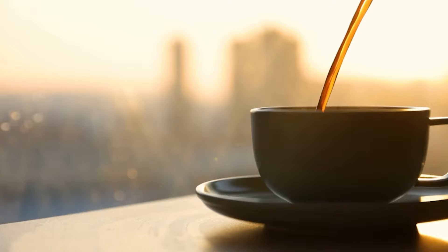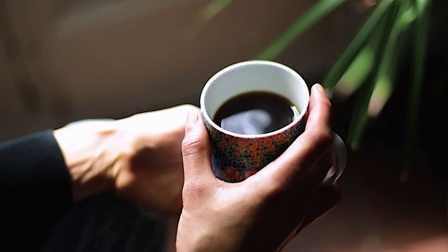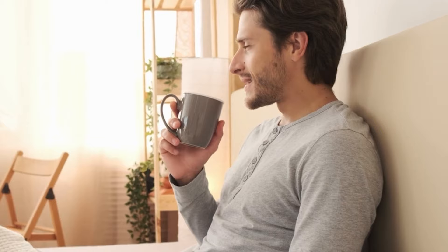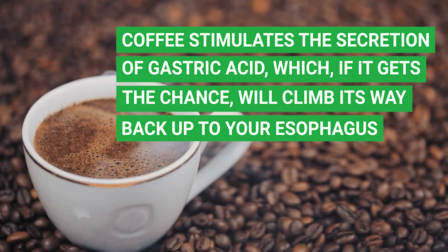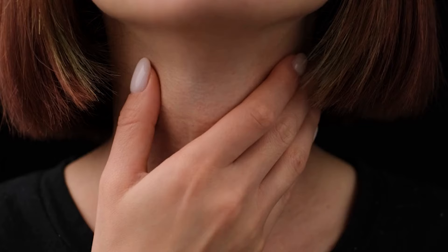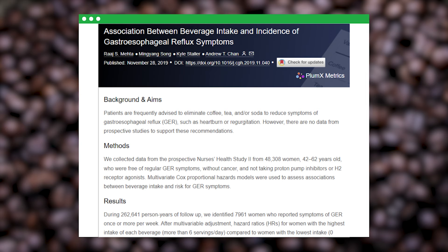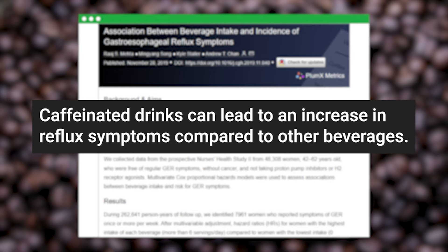Picture this: it's a crisp morning, the sun's just peaked over the horizon, and the smell of freshly brewed coffee is wafting through your home. For many people, a morning cup of coffee is a comforting daily ritual. But for those with acid reflux, this brew could be a troublemaker. Coffee stimulates the secretion of gastric acid, which can climb back up to your esophagus, causing acid reflux symptoms. A 2020 study confirmed that caffeinated drinks can lead to an increase in reflux symptoms compared to other beverages.